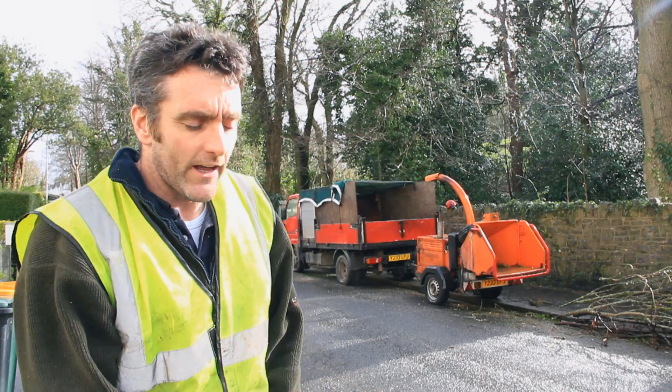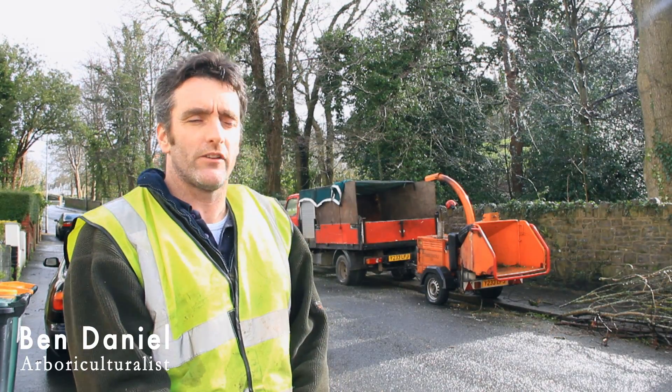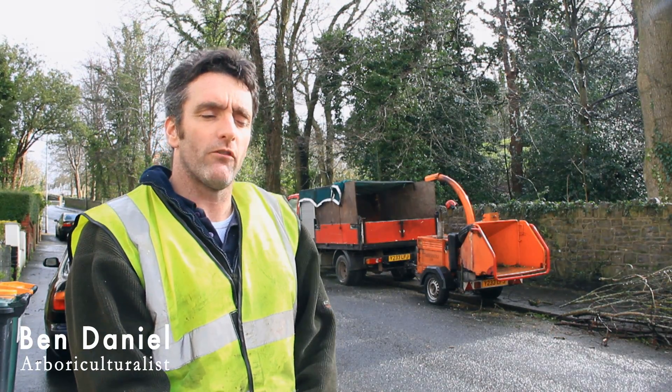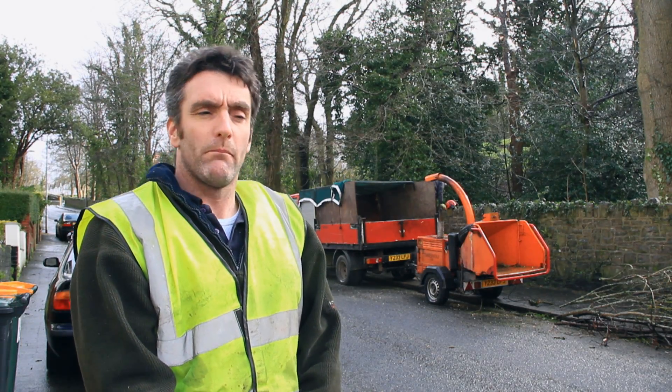People will, if they come down and have a look, they'll see that we haven't done vast amounts of work. The trees are hopefully not really obvious that we've done vast amounts of work to them, and that's actually quite important.